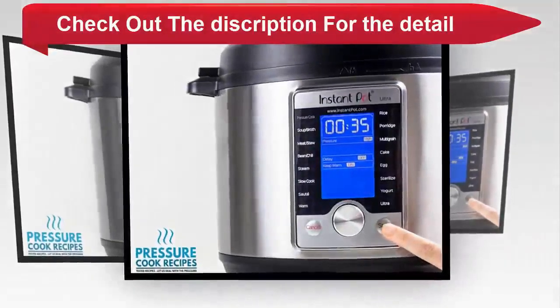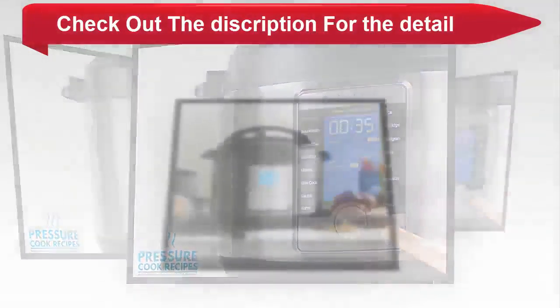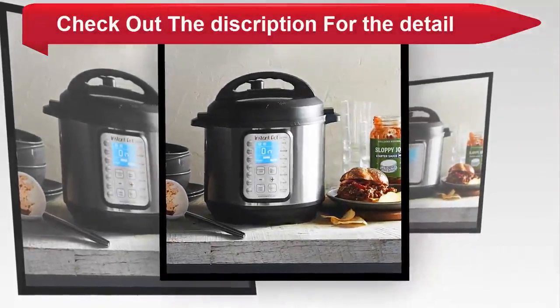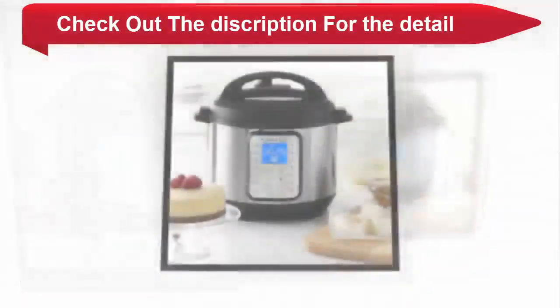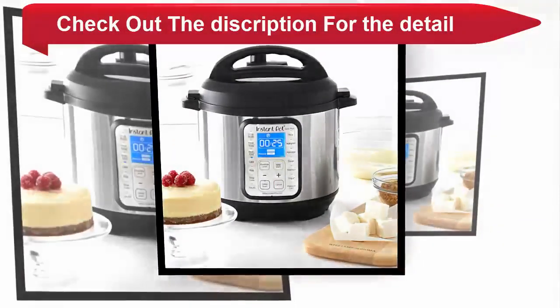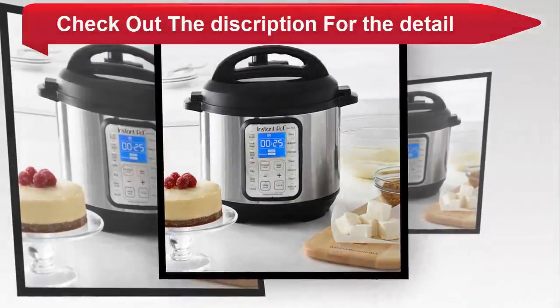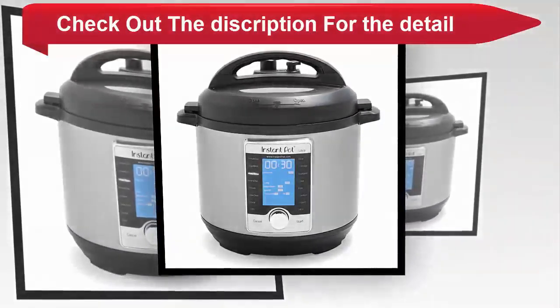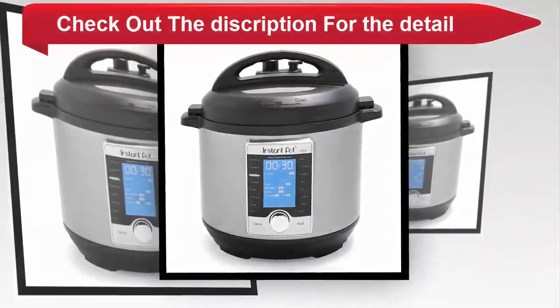You can achieve perfect results every time. All components in contact with food are food grade 304 18/8 stainless steel including the lid, the inner pot with 3-ply bottom and steam rack with handles. They are easy to clean and dishwasher safe. UL certified with 10 proven safety mechanisms gives you peace of mind.